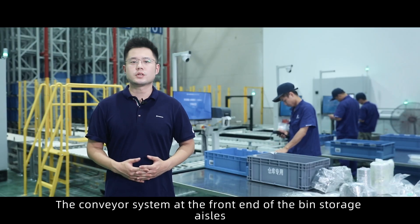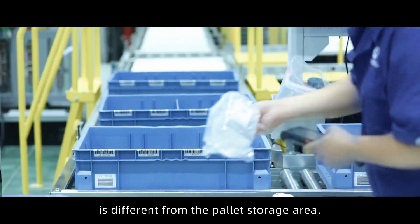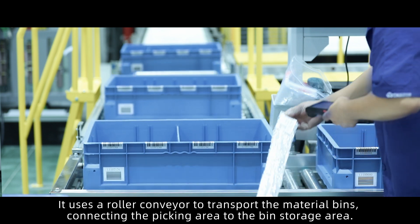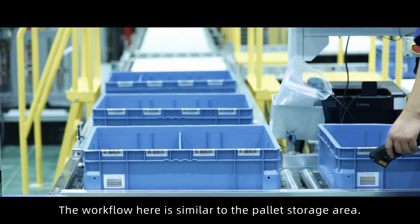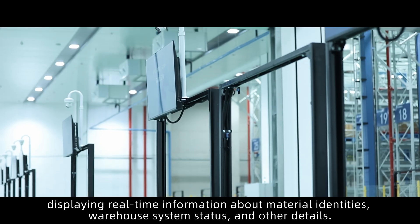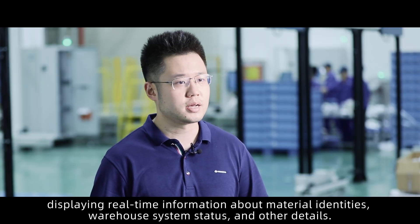Over here is the bin storage section. The conveyor system at the front end of the bin storage aisles is different from the pallet storage area — it uses a roller conveyor to transport the material bins, connecting the picking area to the bin storage area. We can also see many screens here displaying real-time information about material identities, warehouse system status, and other details.